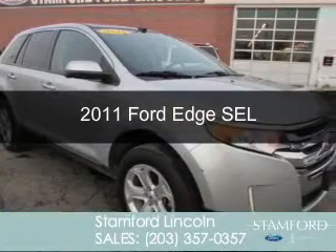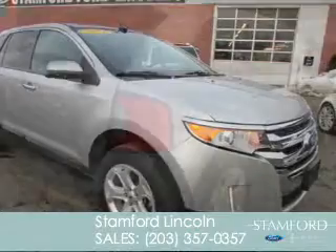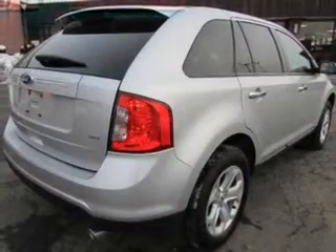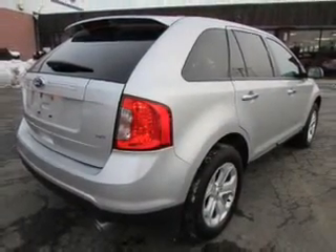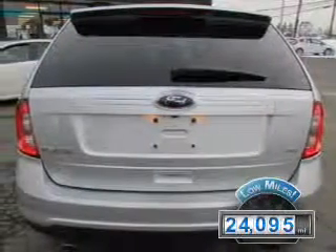This is a used 2011 Ford Edge, powered by front-wheel drive, a 3.5-liter, 6-cylinder engine, and a 6-speed automatic transmission. With fewer than 25,000 miles, this vehicle has a long road ahead.